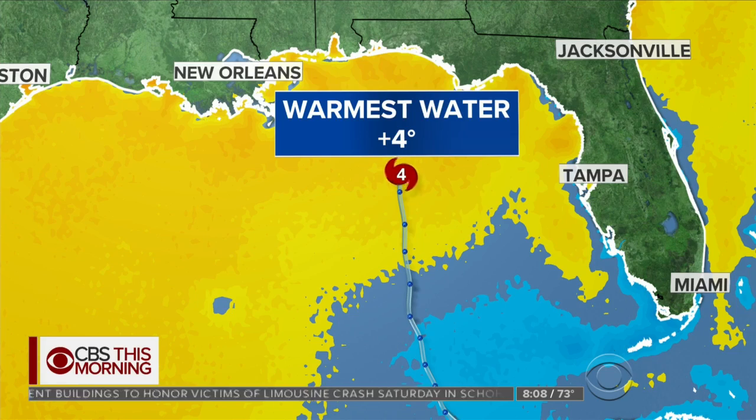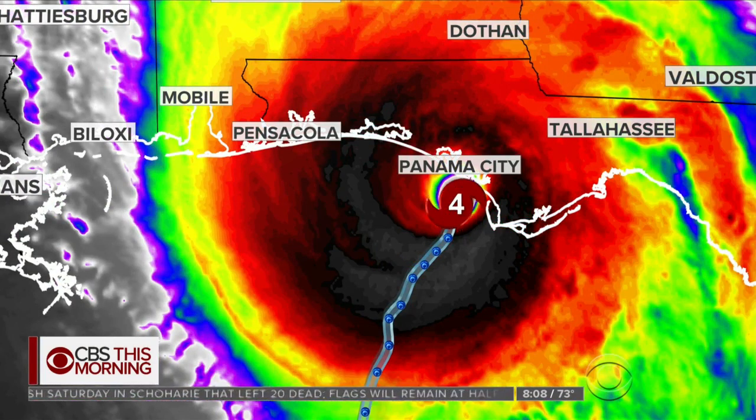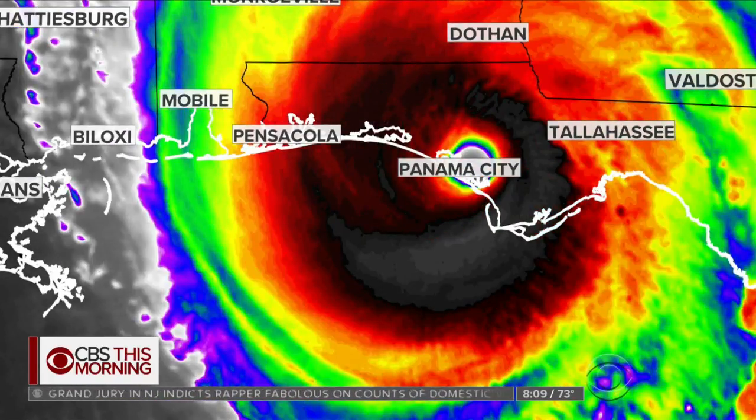The water is running about four degrees above average, and the storm does just that. It also cannot encounter the peninsula of Florida — it doesn't want to rub up against the west coast. And now it makes its landfall around Mexico Beach. We tell the strength of the storm by the eye wall. Look at how perfectly formed that is — it looks like a dime as it's coming onshore.